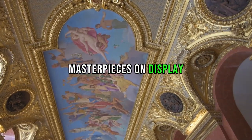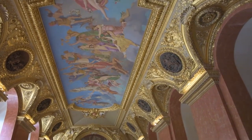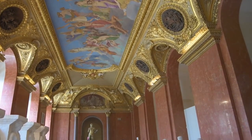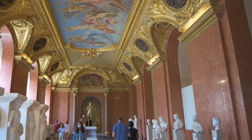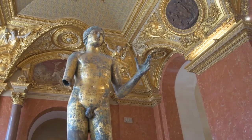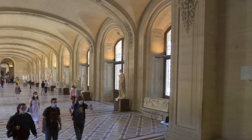Within the Louvre's timeless halls, masterpieces echo through the ages. The Winged Victory of Samothrace, a symbol of triumph frozen in marble, stands proud on the Daru staircase. The Mona Lisa, da Vinci's enigma, invites endless contemplation amidst a sea of onlookers.